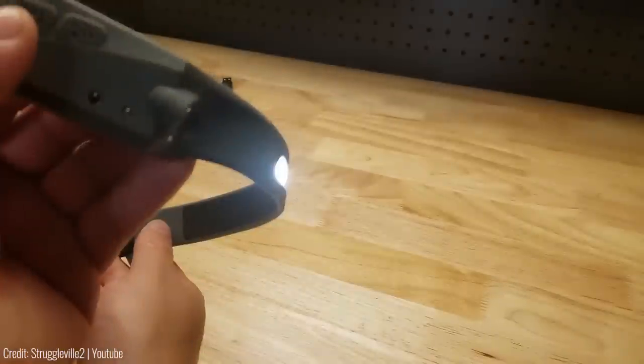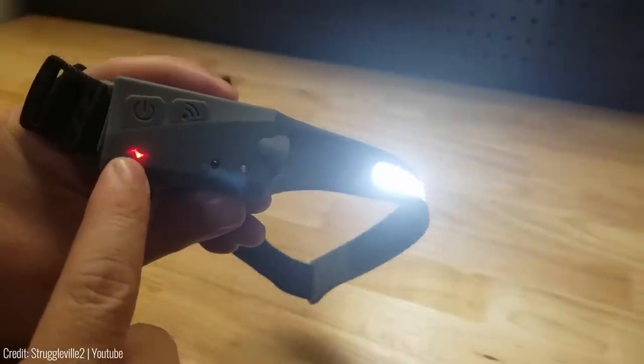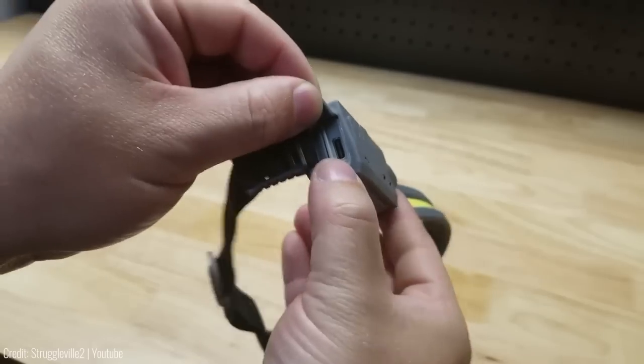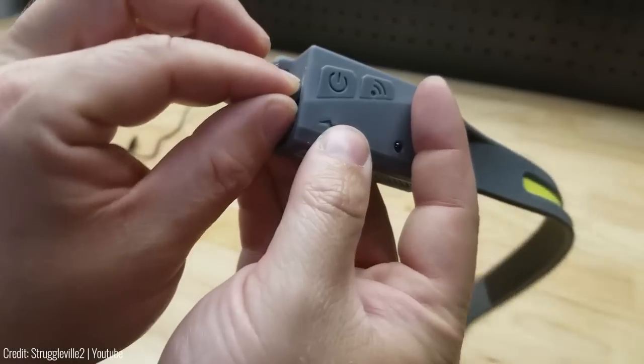A little bonus: the gadget has five light modes and is easy to operate, so you can change it whenever you want. Don't be worried about recharging — the sensor has a lithium battery and type-C port, so you can charge the device via any power bank. You can even swim with the device on and nothing will happen to the headlamp.